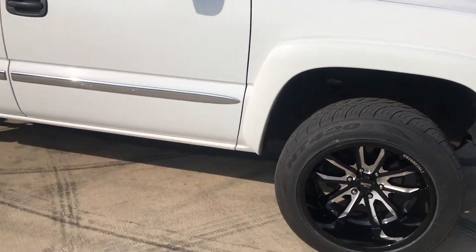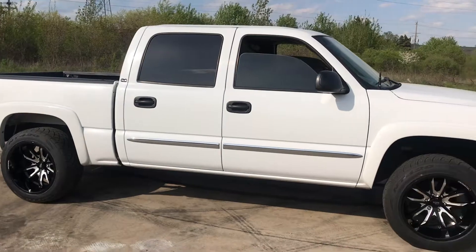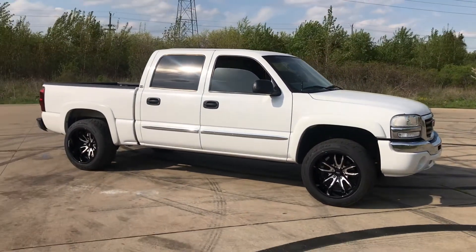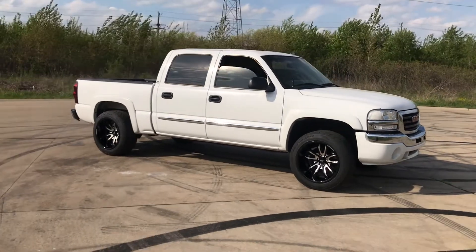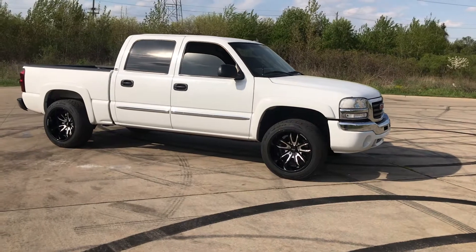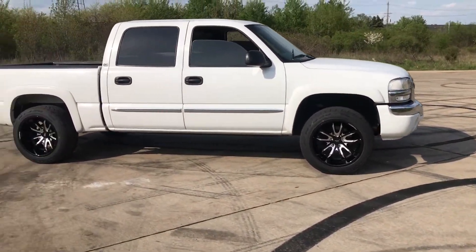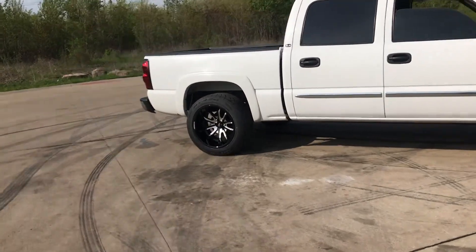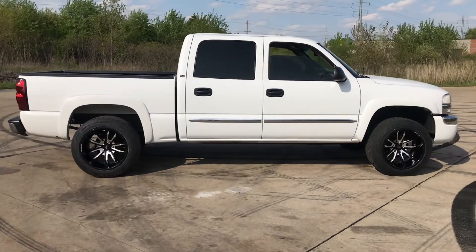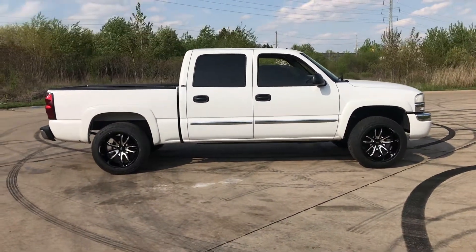The cab side is perfect — no rubbing on the cab side at all, so I'm happy about that. I'm extremely happy with the way it turned out. The wheels almost look like a drag wheel, almost like a Billet Specialties. I think the look is really nice — I was going for kind of a low street truck look, and I'm pretty happy with the way the look came out.